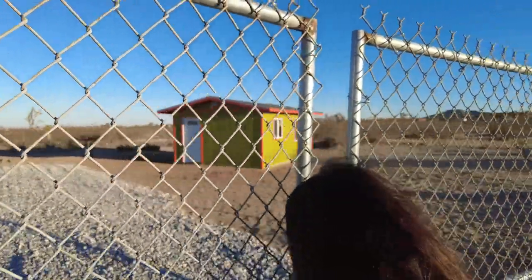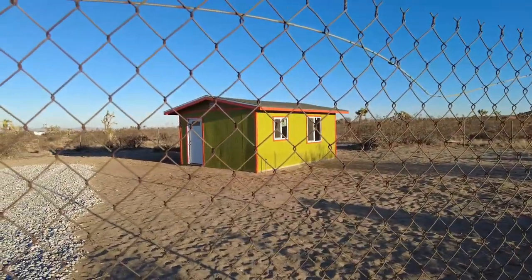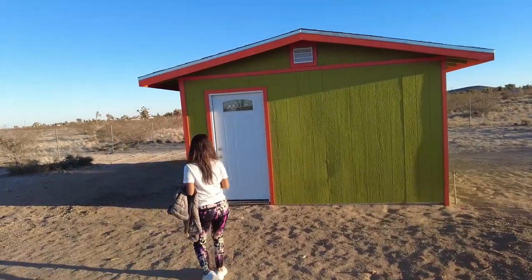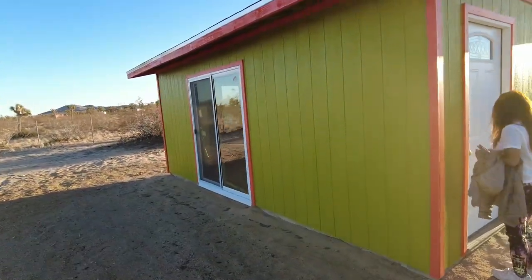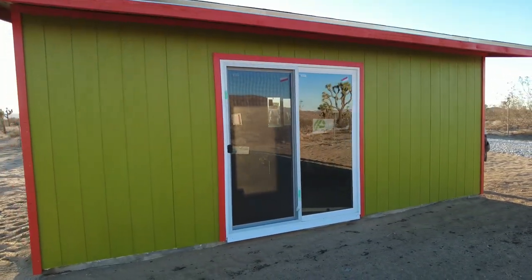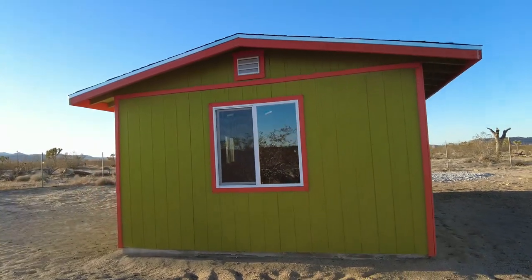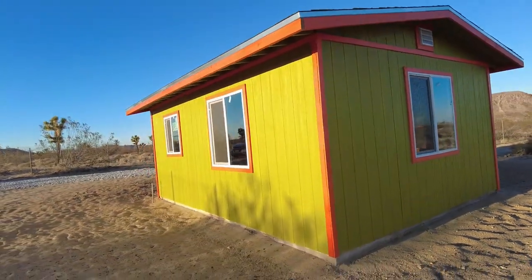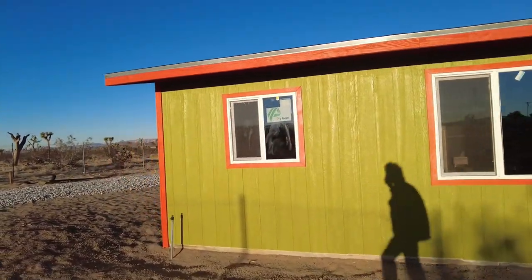Look at it. It stands out. I love the color. It definitely is like, hello, we are here. It's a little bit different now. Let me take a walk around this thing. The angles of the sun are not giving it its best view, I suppose. But we definitely have some Joshua Tree crazy colors.